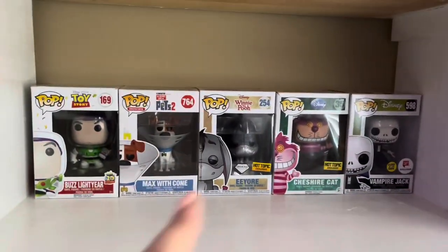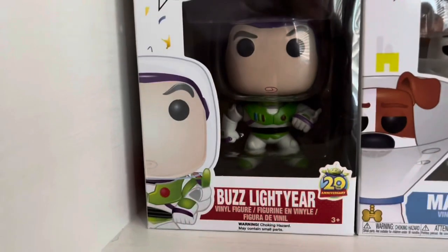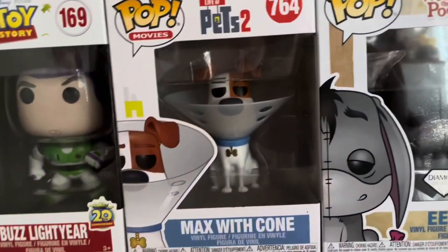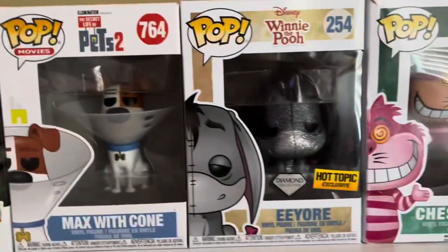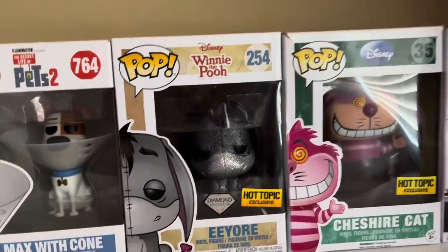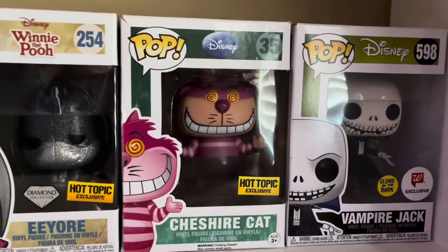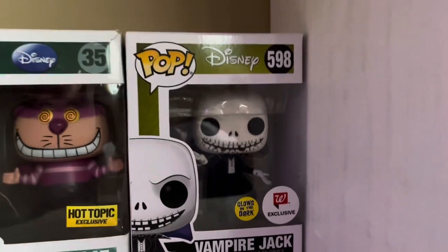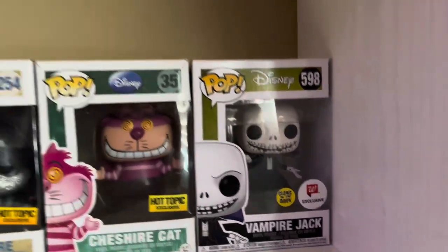For the last row on this section, we have the Buzz Lightyear 20th anniversary from Toy Story, Max with Cone from Secret Life of Pets 2, the Diamond Edition Hot Topic exclusive Eeyore from Winnie the Pooh, the Translucent Hot Topic exclusive Cheshire Cat, and Vampire Jack — a Walgreens exclusive that glows in the dark — from Nightmare Before Christmas.